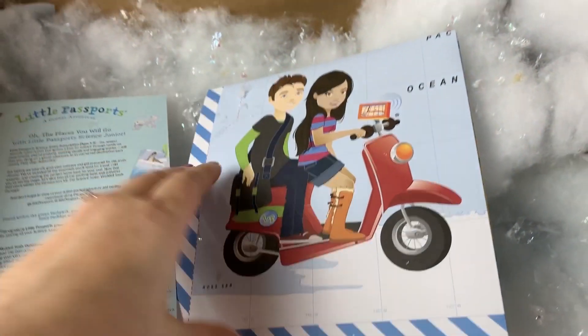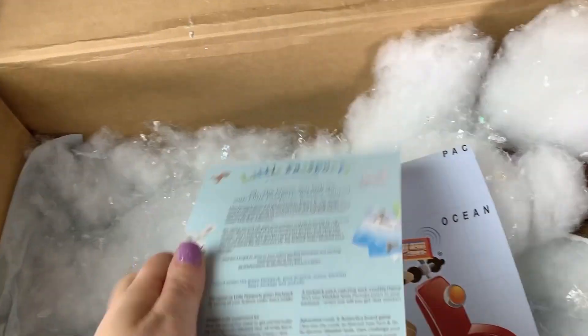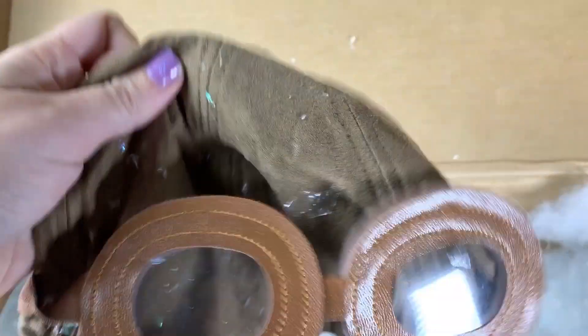And here we go — this is a map, we're going to open this up. And look at this awesome hat — how cool!